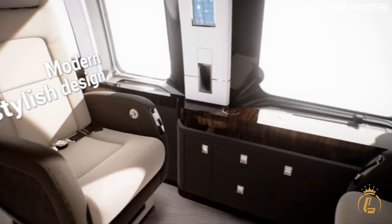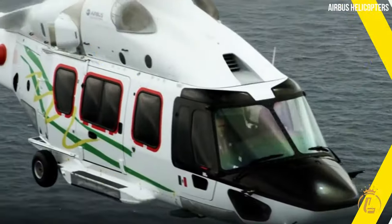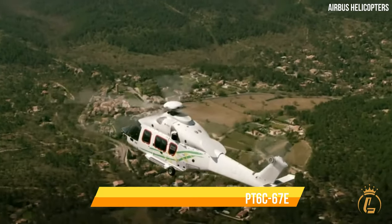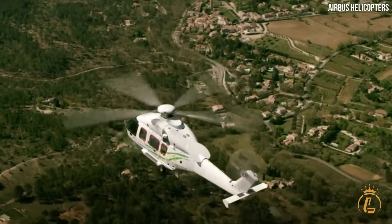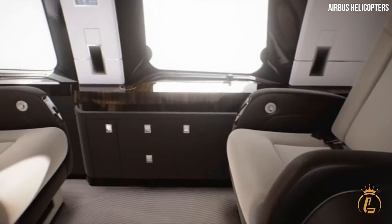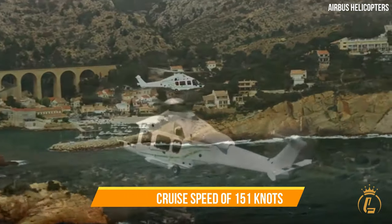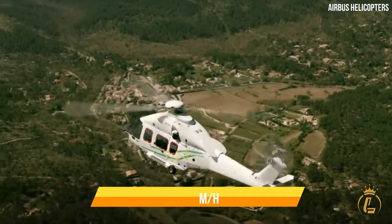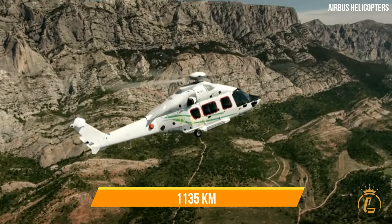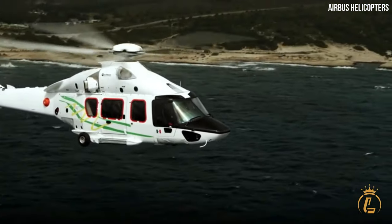The ACH-175's cabin is designed to create a serene and tranquil environment, ensuring a relaxing and rejuvenating flight experience. In terms of performance, the ACH-175 is powered by two Pratt & Whitney Canada PT6C-6070 engines, delivering impressive power and efficiency. It can accommodate up to 12 passengers, with a maximum cruise speed of 151 knots or 266 km/h and a maximum range of 613 nautical miles or 1,135 kilometres.